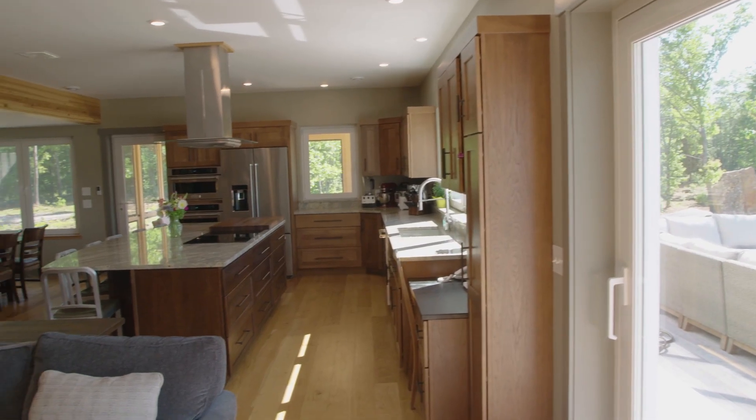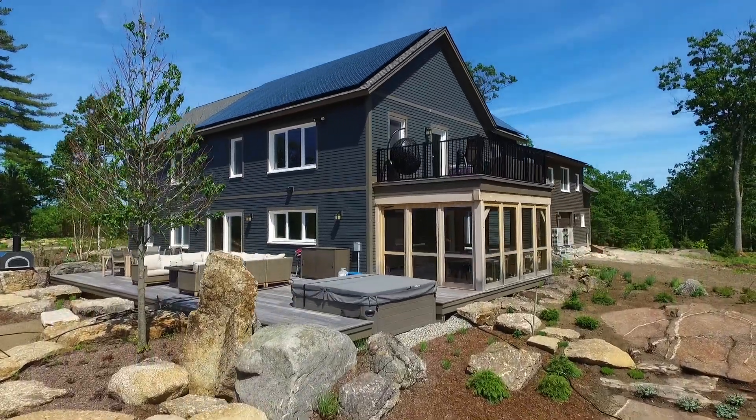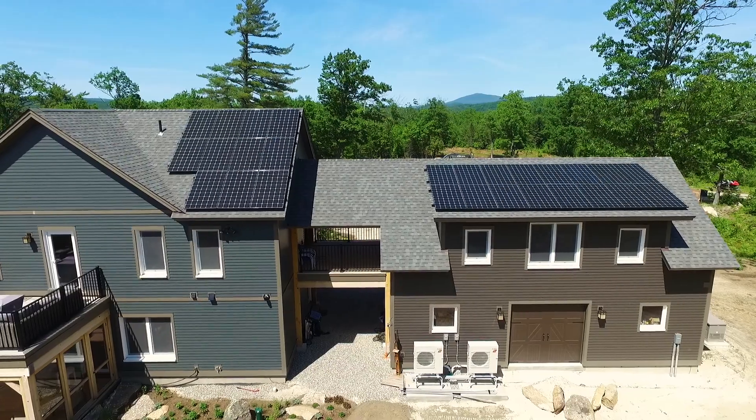I'm really happy every month when I get my electric bill, and I know I'm doing it in a way that's very helpful to the entire planet. It's not always about saving money — there are a lot of different reasons that people choose to build an energy efficient home.